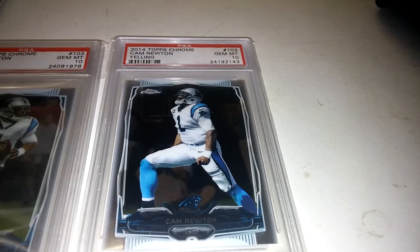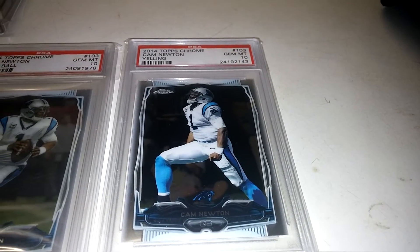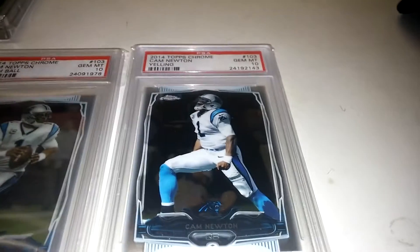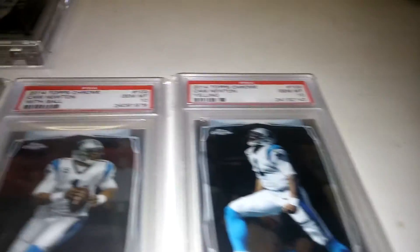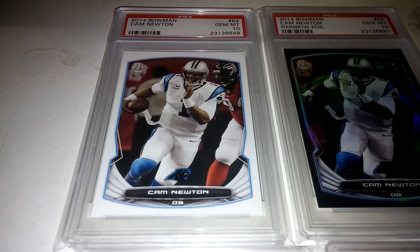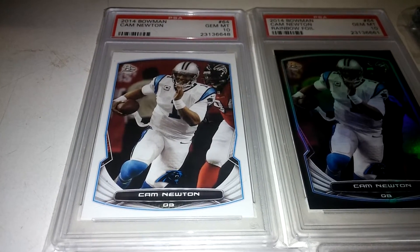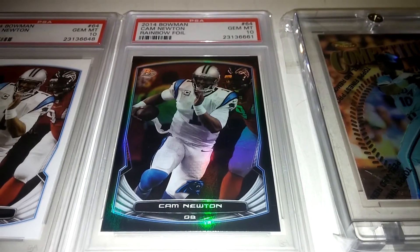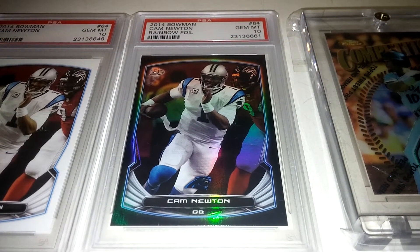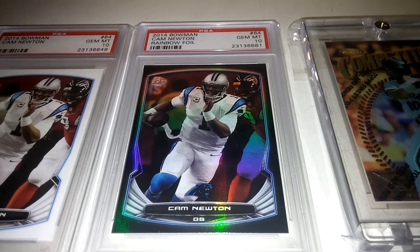Same card, 2014 Topps Chrome — this is the variation, the one where he's yelling. That's just an awesome card. That's a pop two. The base is a pop one and the variation is a pop two. There's one out there on eBay right now where some guy's got that card listed at a crazy price — I think it was like 100 bucks, crazy. Then 2014 Bowman — this is the retail base version, also a pop one, got that in a 10. And this is the 2014 Bowman Rainbow Foil, also a pop one. It's a tough card to grade, really gorgeous in hand because it is a foil base — really tough to grade. Pretty stoked to add that to the registry.